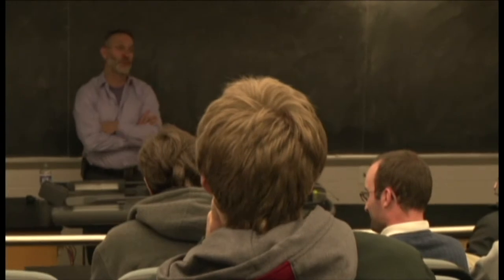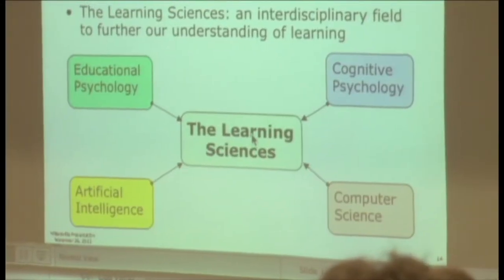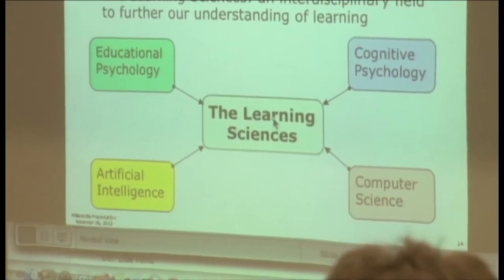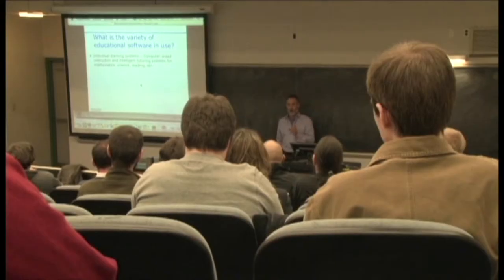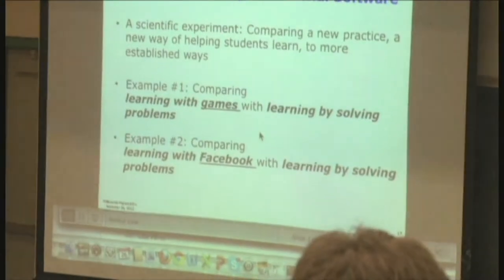What I found was really interesting was the interplay between all the different disciplines that go into developing intelligent games that people can learn from. You have AI, cognitive psychology, and learning psychology all kind of wrapped in there, and it's a really interesting mix of disciplines.